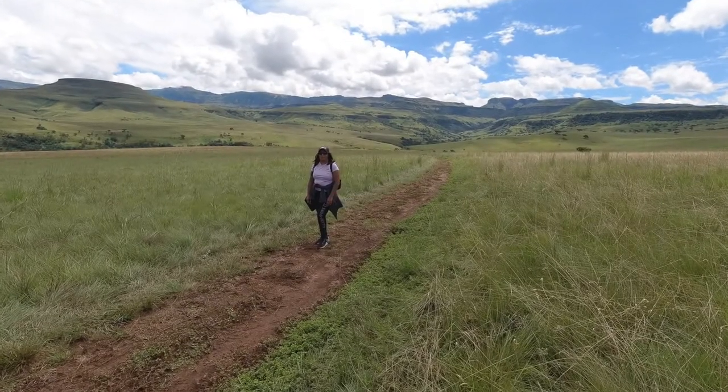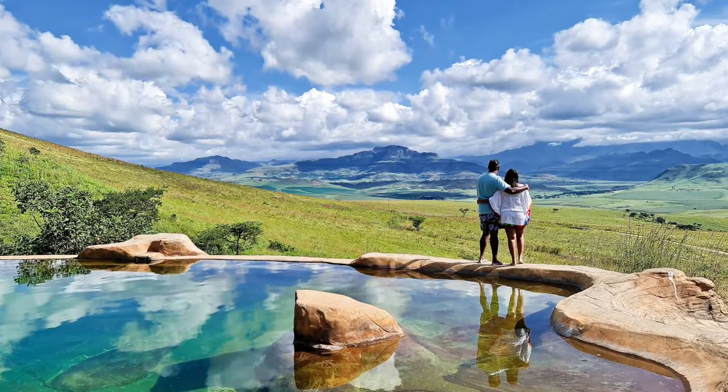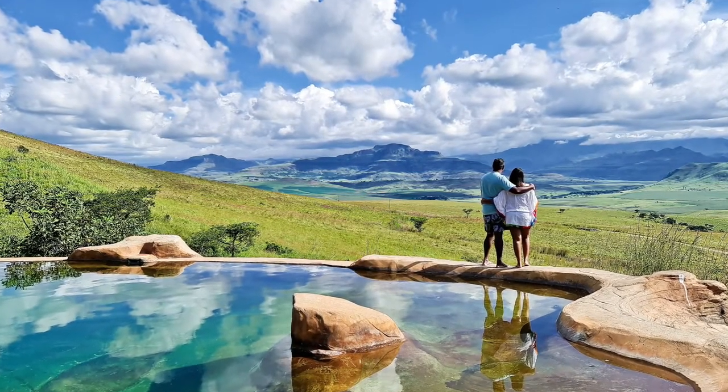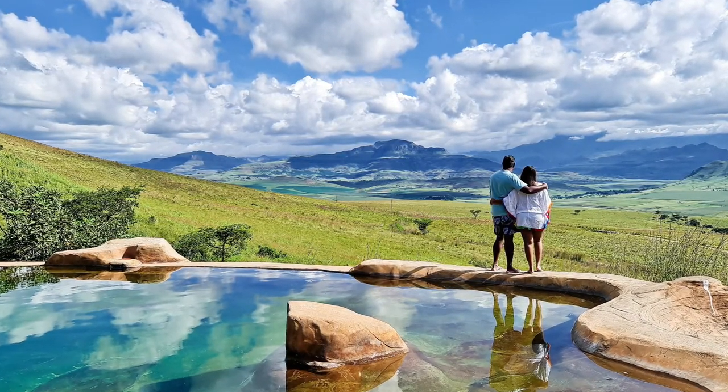So we had such an incredible day! We did the Elan trail and it took us about one and a half hours. We also stopped for photos, snacks, and everything — we just had such a wonderful afternoon. We also had a swim and the views at the pool are just incredible. It's not an infinity pool per se but it just overlooks the most amazing view, and we had the pool all to ourselves. We're going to get changed soon because dinner is served around 6:30.